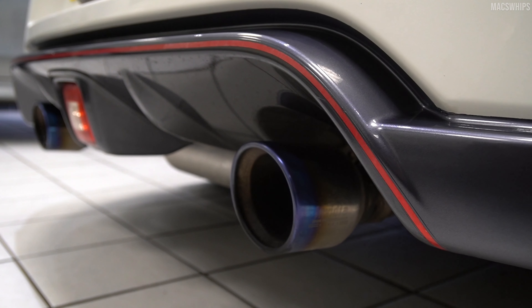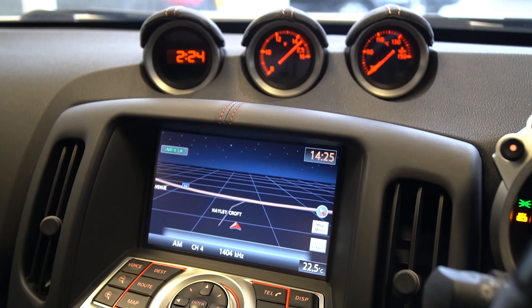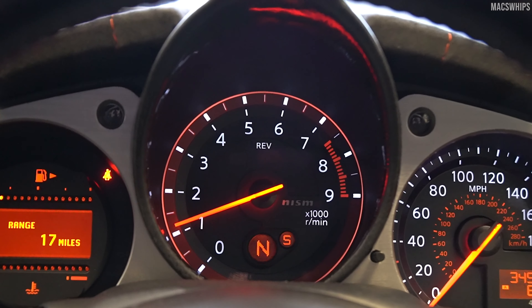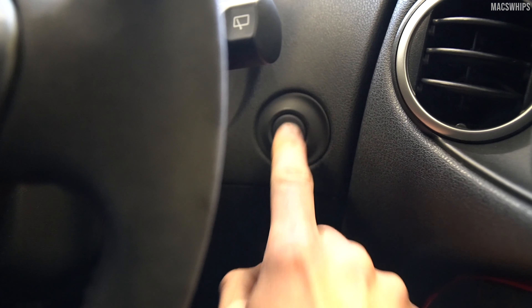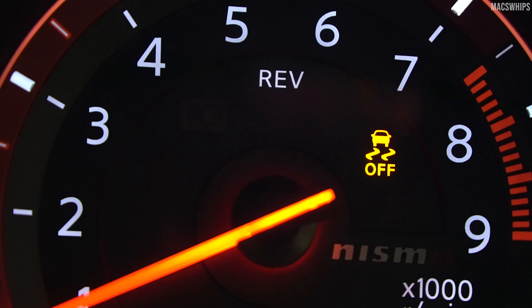It's also just a bit more badass than the Cayman. I like how those three dials point directly at your face, and the rev counter, like in the Porsche, takes precedence in the centre — but this actually says 'REV' on it. I also like how the traction control button is right there, so very easily you can go from control to out-of-control mode with the push of a button. That's a very nice feature.